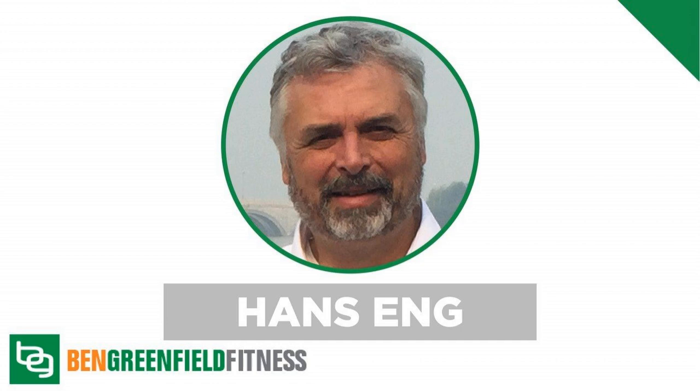Welcome to the Ben Greenfield Fitness Show. I'm Ben Greenfield. Today I am interviewing the folks who created a device I've been using in my house for DNA repair. It's a very interesting show with a guy named Hans Eng.